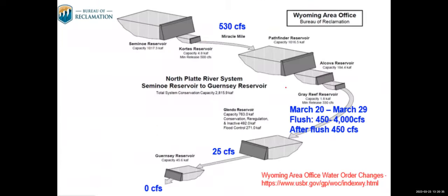This slide shows a schematic of current releases. There is 530 CFS in the Miracle Mile stretch, and we're in the middle of a flushing flow below Gray Reef — a 10-day flush from March 20th through 29th, with daily flow changes fluctuating between 450 and 4,000 CFS. After the flush concludes, we'll return the flow below Gray Reef to 450 CFS. Current releases at Glendo are 25 CFS and Guernsey is at 0 CFS. Look at those water orders for changes because runoff season and irrigation season are coming.